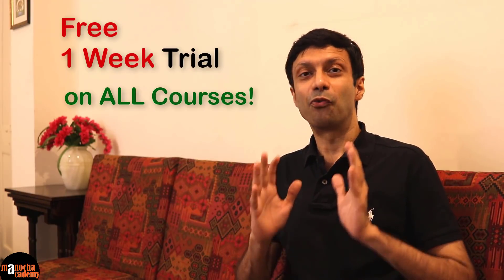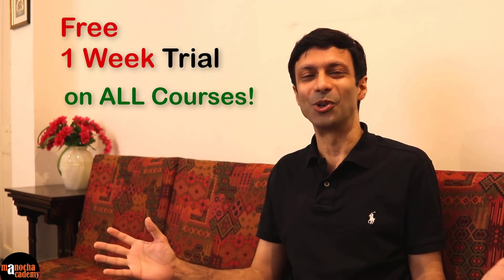And now for the big surprise — we are offering a free one week trial on all our courses. That's right, a free trial on all our courses.